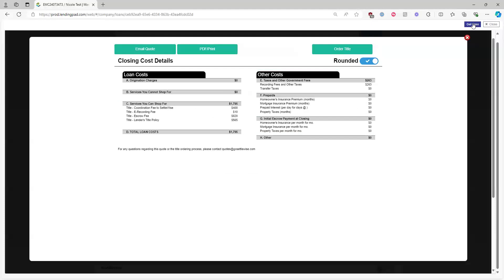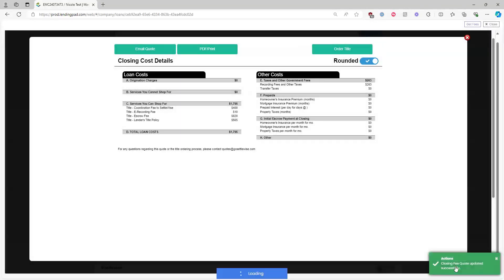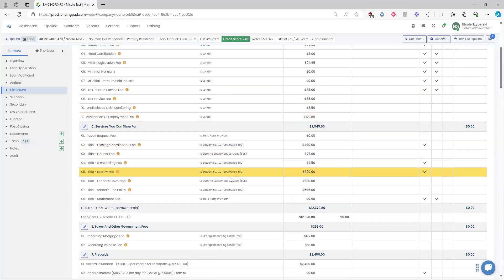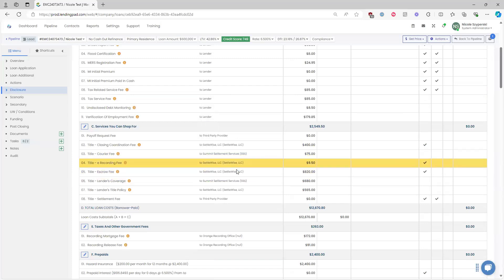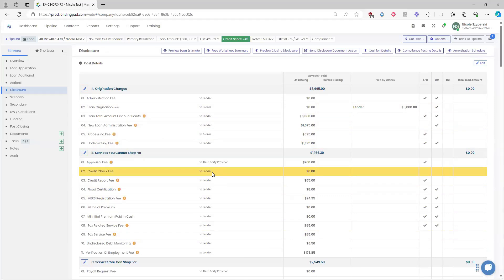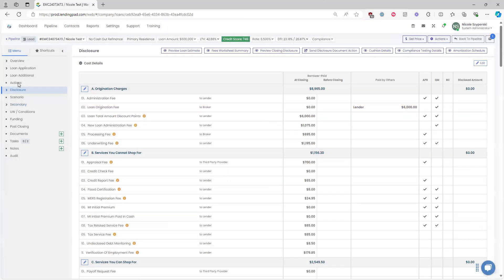Once the fee quote is ready, click Get Fees to populate the fees into the disclosure screen. You'll see a confirmation message: 'Closing fee quote updated successfully.' Close the screen and click on the Disclosure screen under the menu to verify the SettleWise LLC fees pulled over. In the Disclosure screen, you can update and edit any fees associated with the loan — click Edit and go through the sections to adjust fees accordingly.